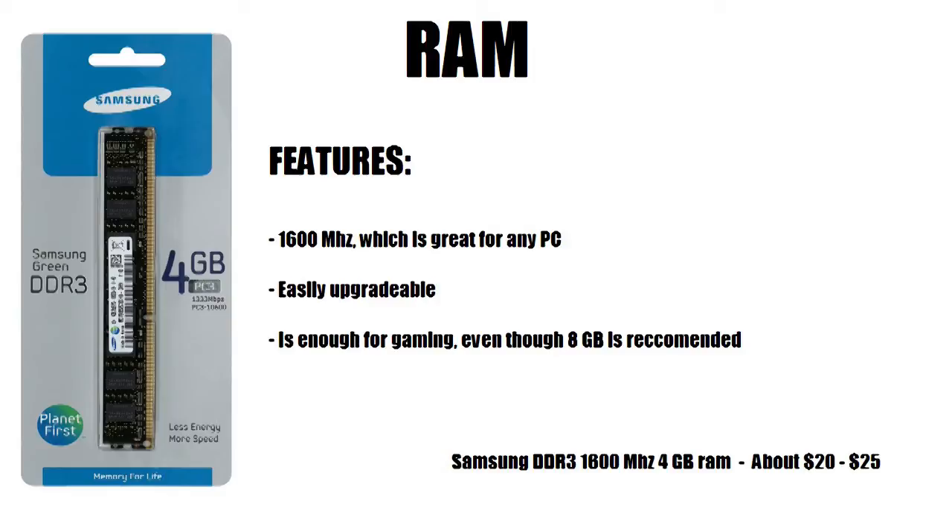For RAM, I chose a Samsung DDR3 1600 MHz 4 gigabyte stick, available for about $20 to $25 online. It's 1600 MHz which is great for any PC, easily upgradable, and has enough for gaming. Eight gigabytes is recommended — I personally use 8 GB — but 4 gigabytes is good for most tasks, and an extra stick can really make a difference.